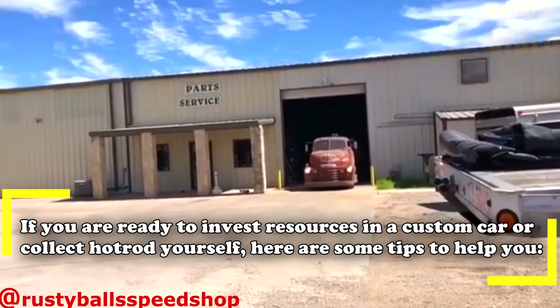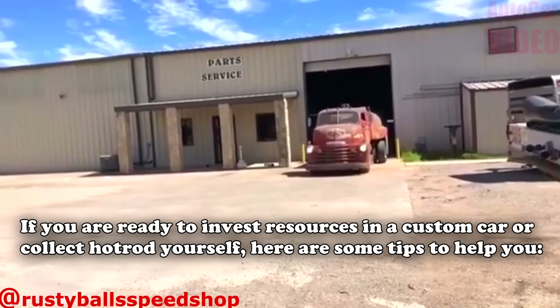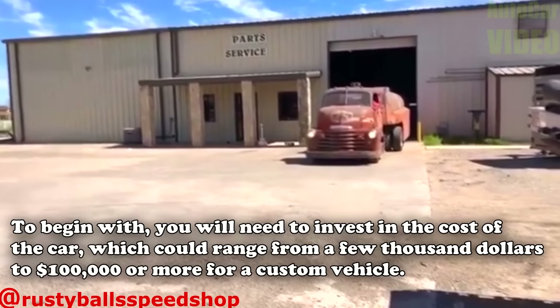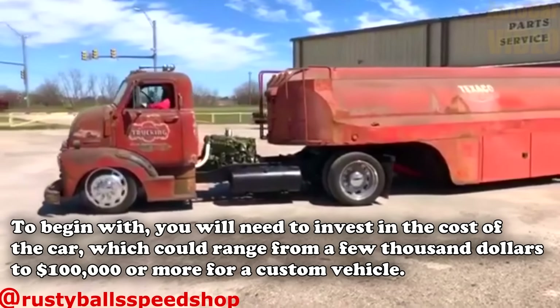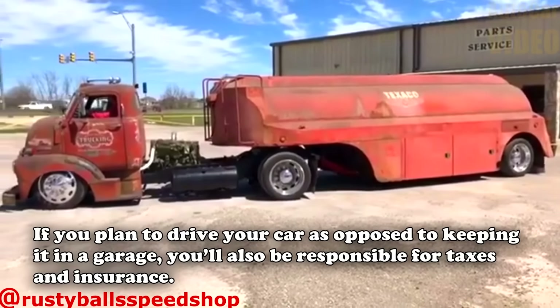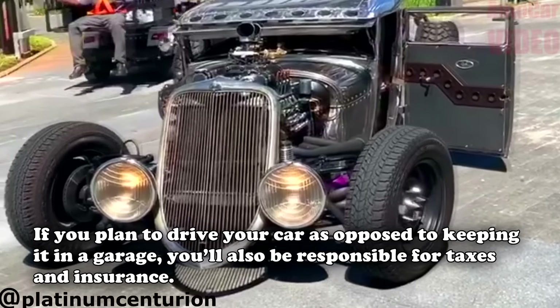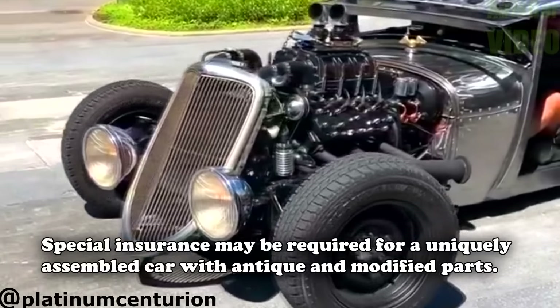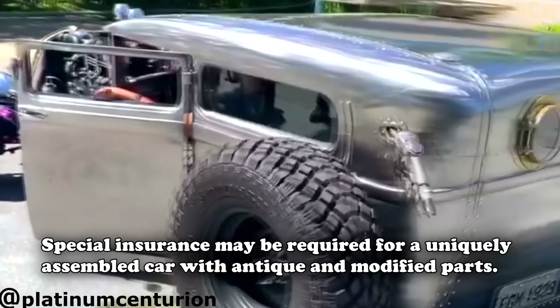If you are ready to invest resources in a custom car or collect a hot rod yourself, here are some tips to help you. To begin with, you will need to invest in the cost of the car, which could range from a few thousand dollars to a hundred thousand dollars or more for a custom vehicle. If you plan to drive your car as opposed to keeping it in a garage, you will also be responsible for taxes and insurance. Special insurance may be required for a uniquely assembled car with antique and modified parts.